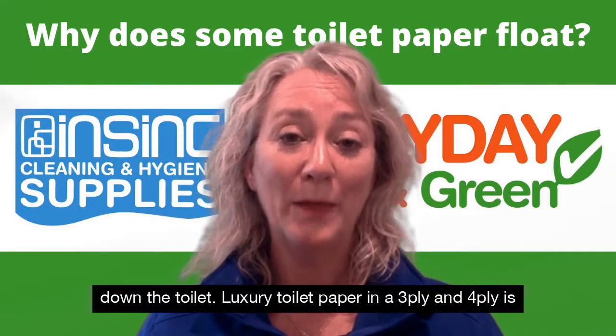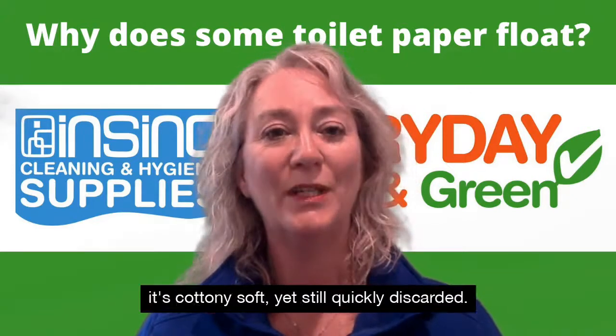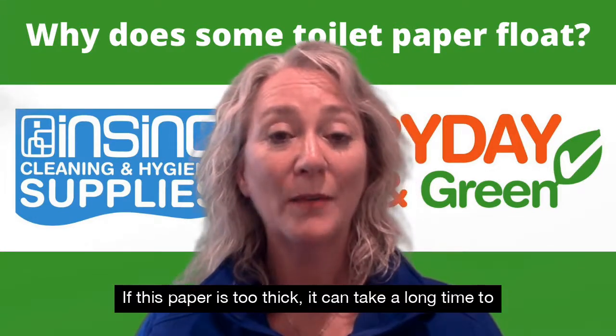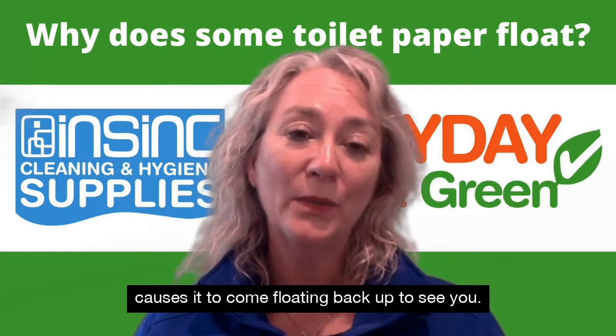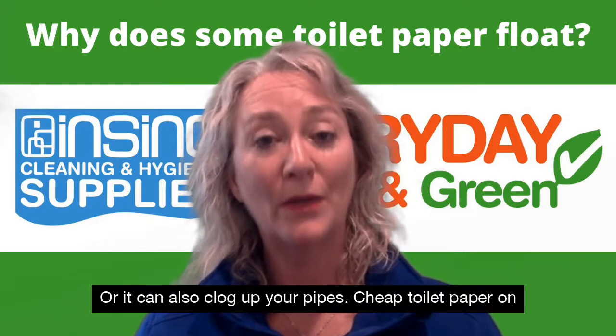Luxury toilet paper in a three ply and four ply is lovely to use. It's extra fluffy, it's cottony soft, yet still quickly discarded. If this paper is too thick, it can take a long time to dissolve in the water. Sometimes it also traps air under the paper, which causes it to come floating back up, or it can clog up your pipes.